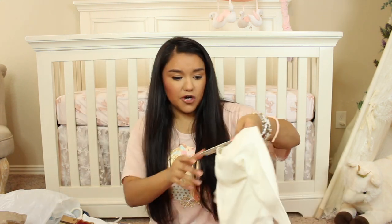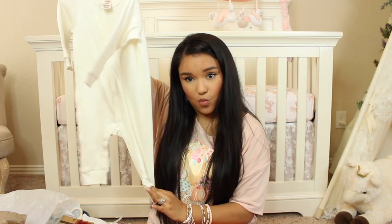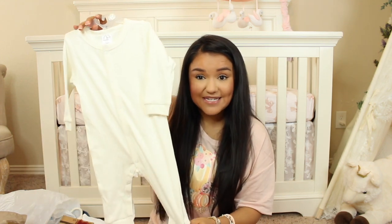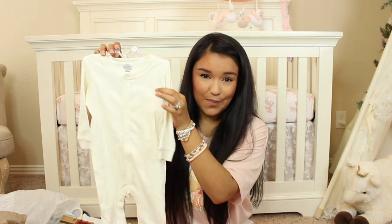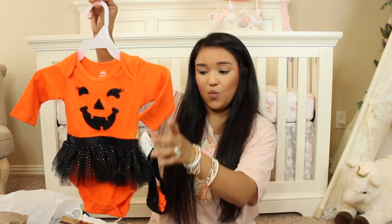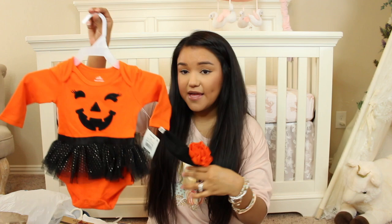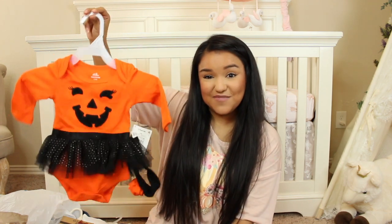A couple of things from Walmart. This is in the size three to six months — I went up in this one because when she wears things that are a one-piece bodysuit, she's so long. I wanted to make sure it fit her better in the length. This is just a cute little one-piece — it is light cream, ribbed, and it is by Modern Moments by Gerber. I'm going to put a little pumpkin right here. I think this is so cute — it's just super simple. And then we have this little onesie from Walmart that is absolutely adorable. It's a little two-piece set — it comes with a little headband.